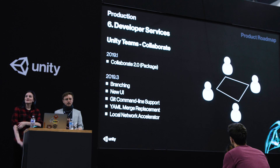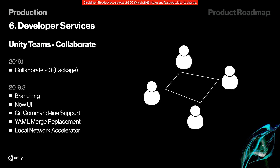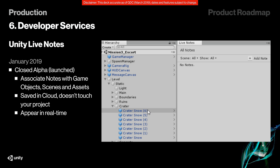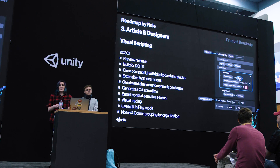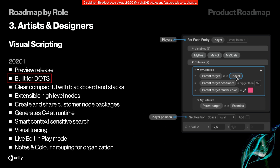Unity Collaborate is also being improved — version 2.0 is out as a package for 19.1, with important functionality like branching coming in 19.3. You can now also add notes to game objects and assets that sync over the cloud, which is pretty cool. Visual Scripting has been moved to 2020.1. It's too bad we'll have to wait, because the more I hear about this feature the more excited I get. It's built for DOTS, which means it's going to be super fast, and everything about it just looks delicious.